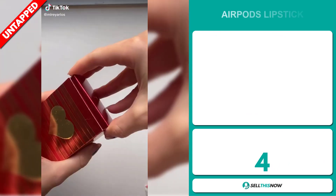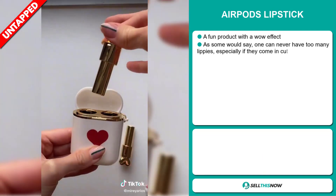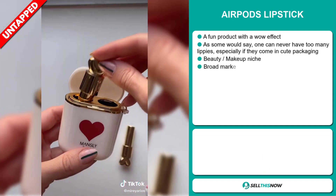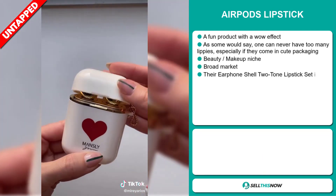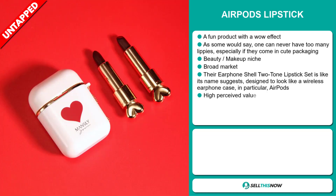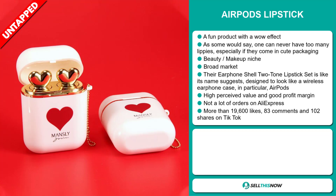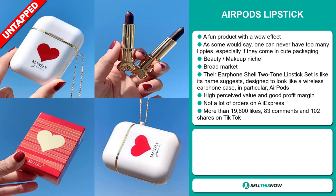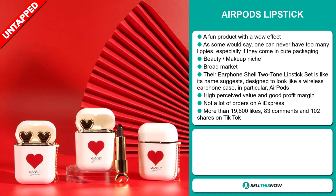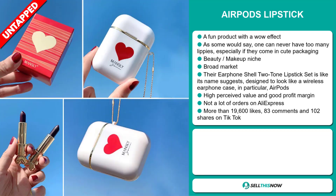Our next product is the AirPods Lipstick. This is a fun product with a wow effect — as some would say, one can never have too many lippies, especially if they come in cute packaging. It falls under the beauty makeup niche market and we also think it has a broad market base. The Earphone Shell two-tone lipstick set is designed to look like a wireless earphone case, in particular AirPods. This item has a high perceived value and it'll give you a good profit margin. We also think it has a lot of untapped potential — so far there haven't been many orders on AliExpress, so you can definitely take advantage of this.